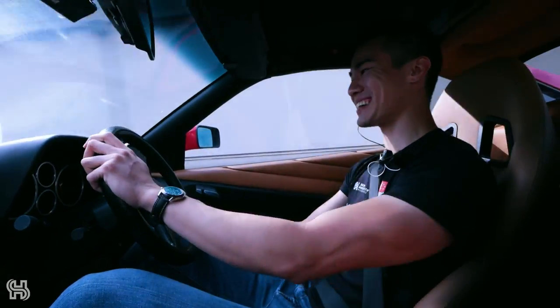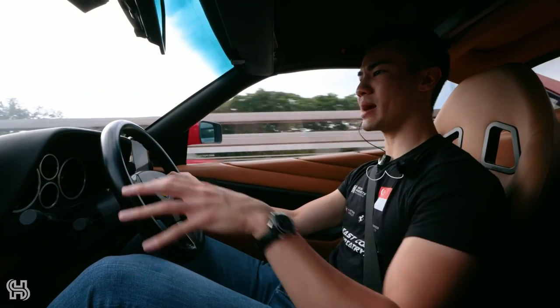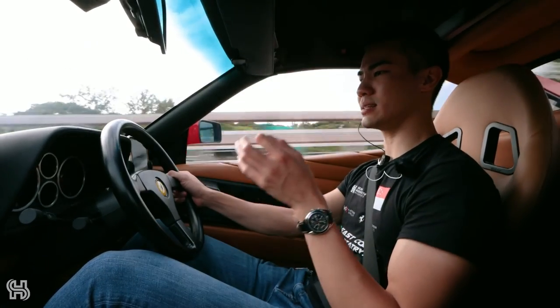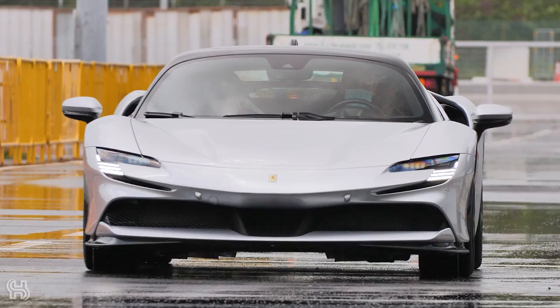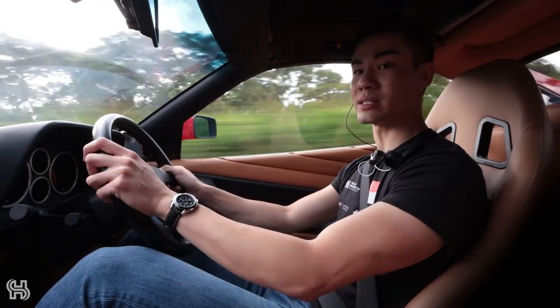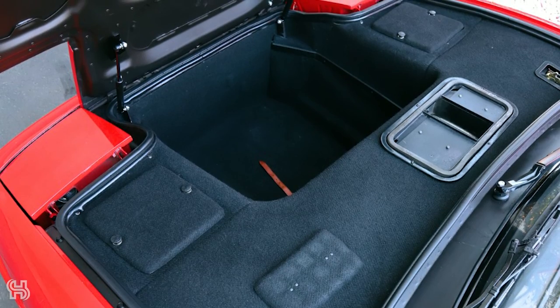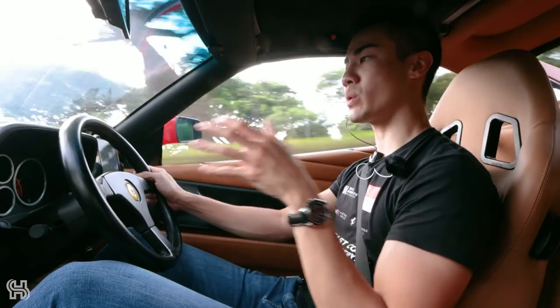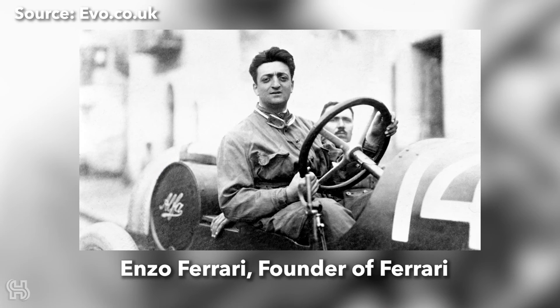This open gate H-pattern manual actually inspired the design of the new Cancelletto electronic gear selectors found in modern Ferraris like the SF90, the Roma, and the 296 GTB. When you open the boot, there's actually quite a lot of luggage space, especially for a two-seater. Another thing that makes this car very special is that it was actually the final V8 developed under the direction of Enzo Ferrari himself before his death.